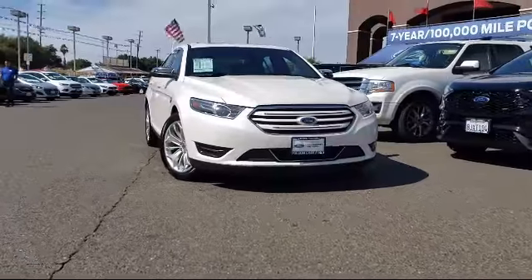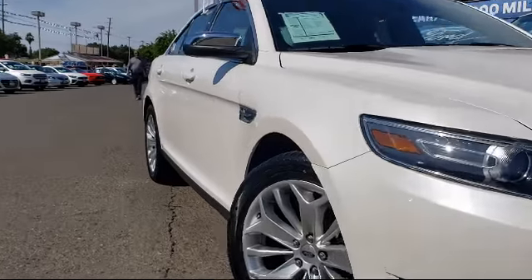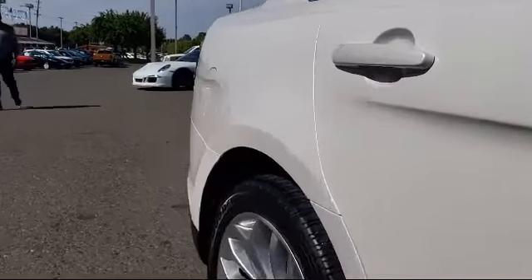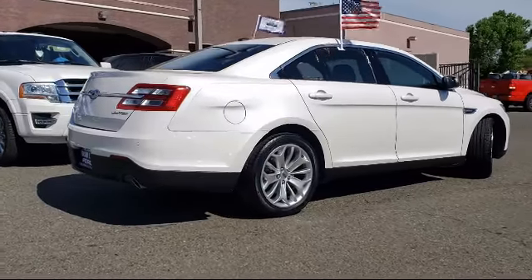Keyless entry, Sirius XM satellite radio, tire pressure monitoring system, heated front seats, auto high-beam headlamp control, rear-view camera, ventilated front seats, steering wheel controls, and parking sensors.